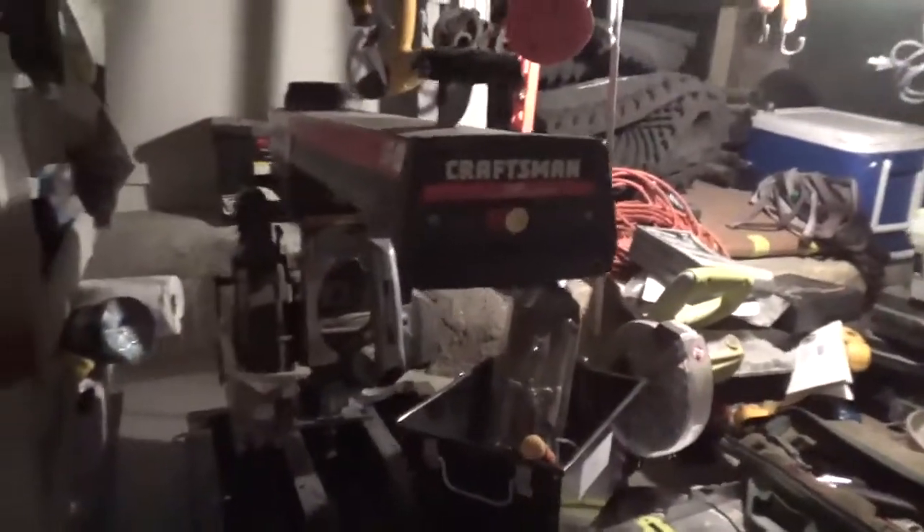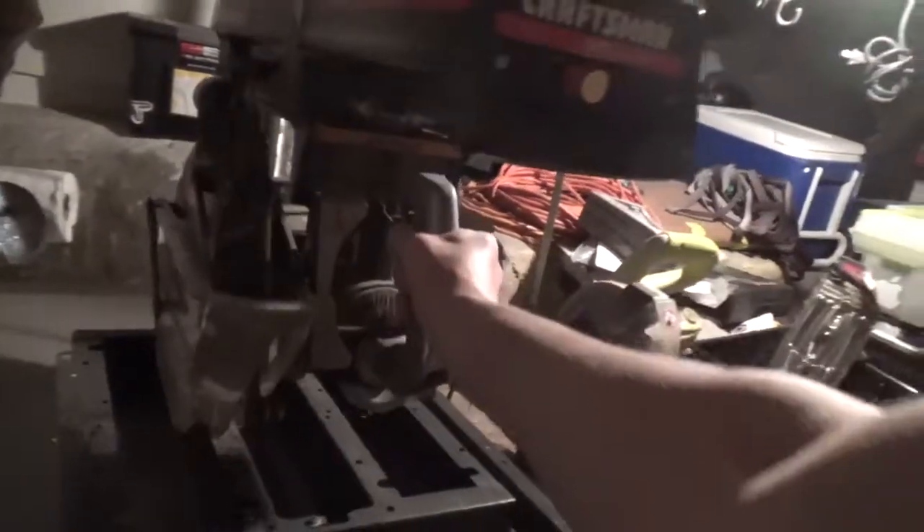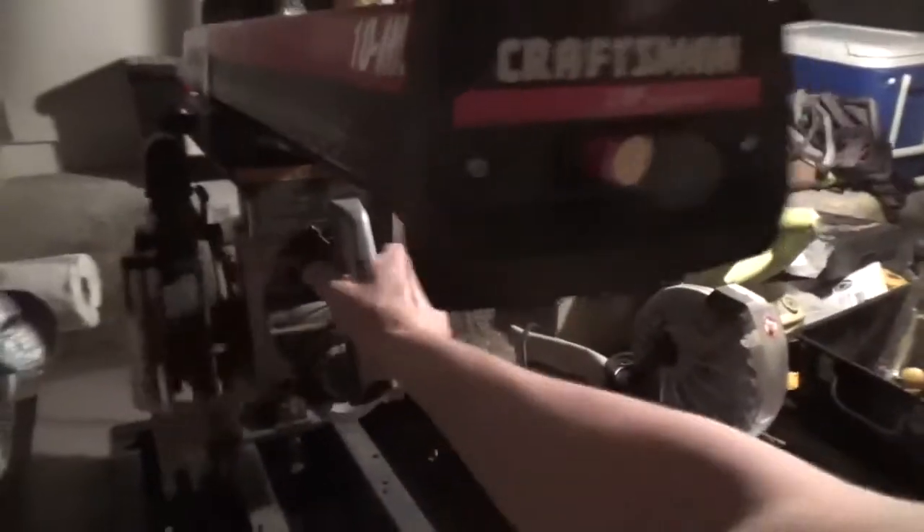I got a new saw. This is called a radial arm saw. I got it on one of my auctions for super cheap - $37. I think I'll do compound angles and all kinds of stuff.